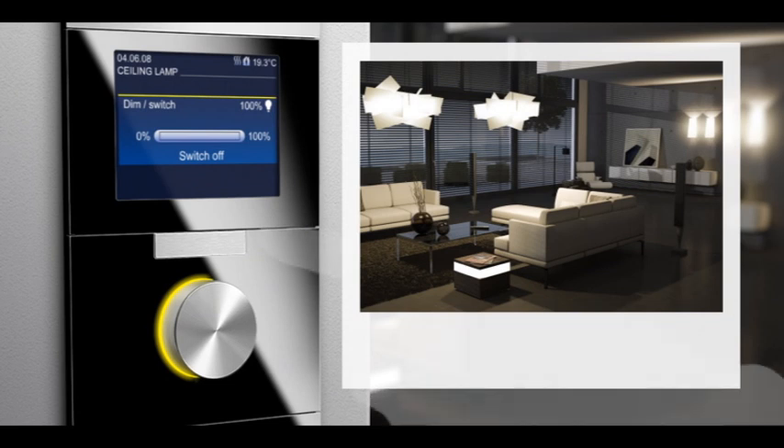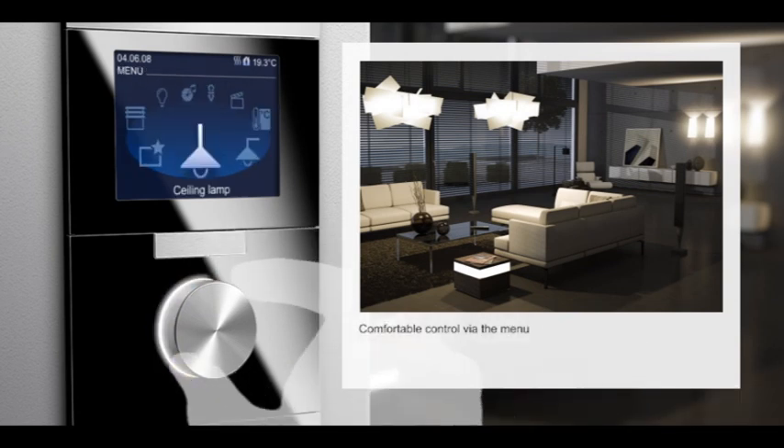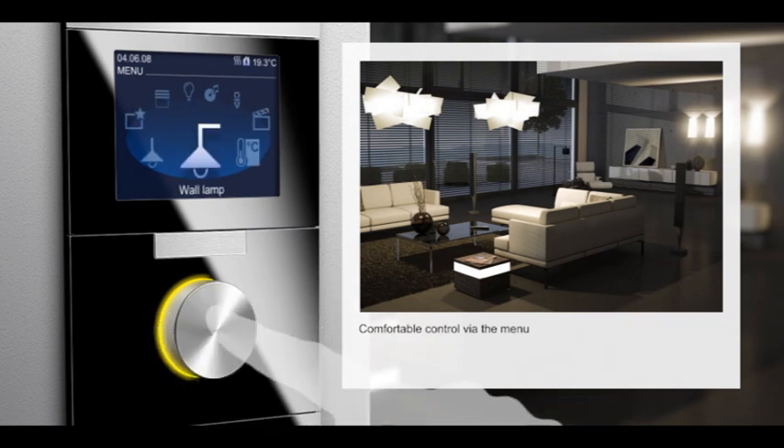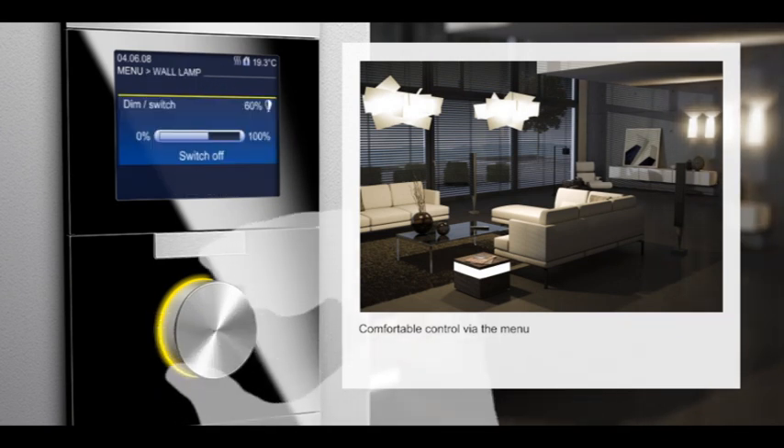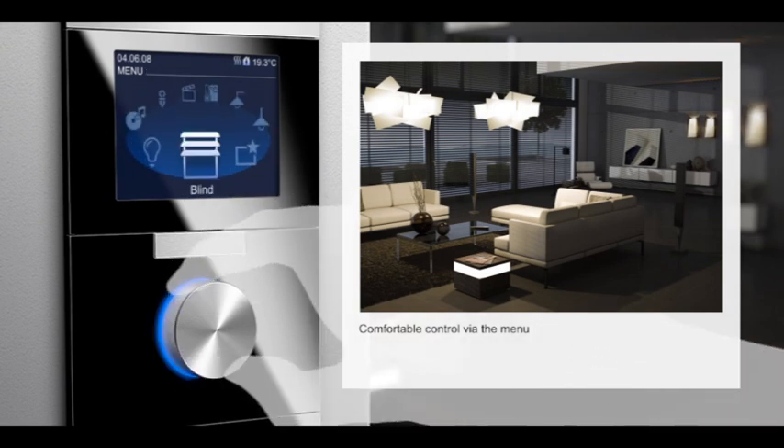Next to the primary function — on, off — you can control all functions separately via the menu control. The fine nuances, such as the amount of daylight coming through the blinds.